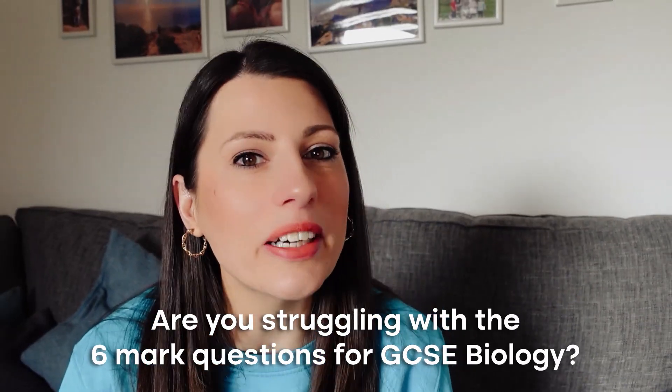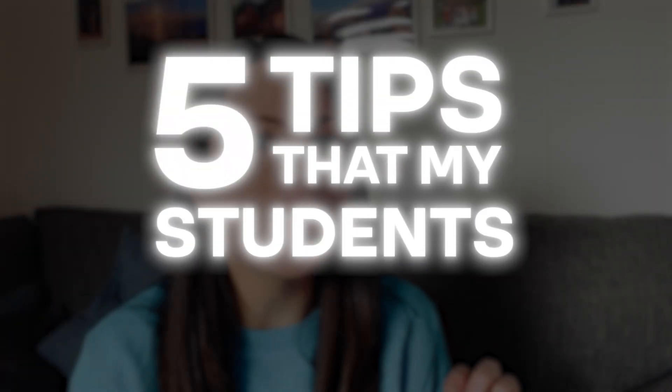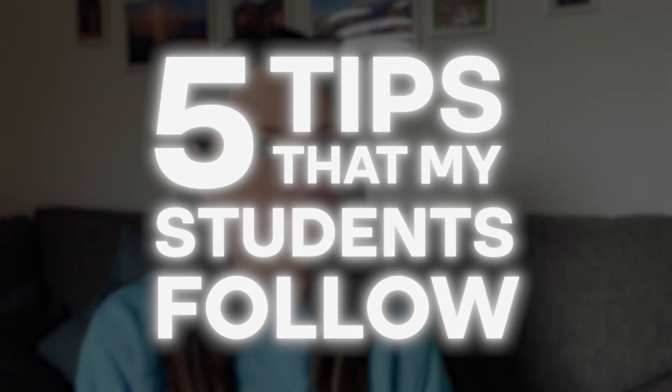Are you struggling with the six mark questions for GCSE Biology? Do you see those lines after lines that are empty for you to fill in and be filled with this overwhelming sense of doom? Well I'm going to be sharing with you five tips that my students follow to get full marks and no longer dread these questions but actually look forward to them because they know it's a good way to get full marks.